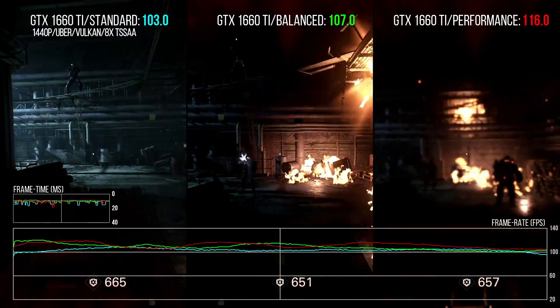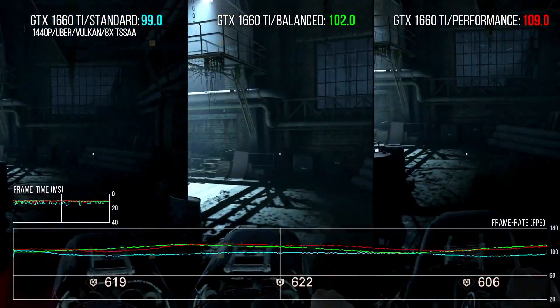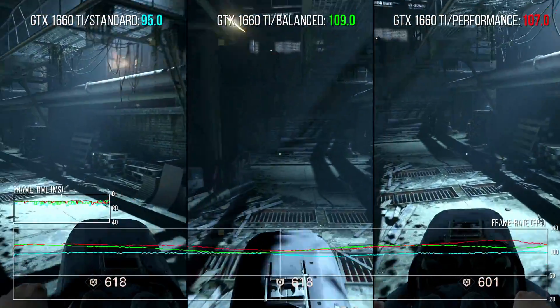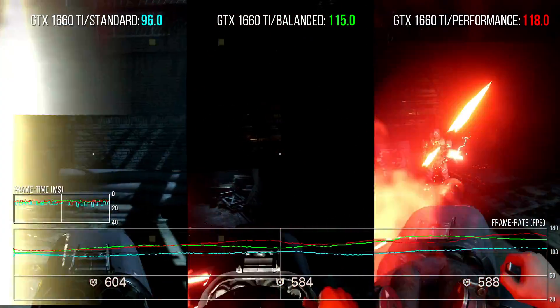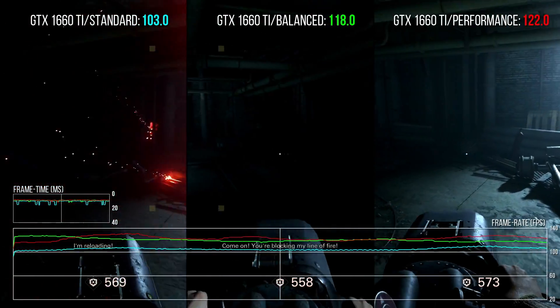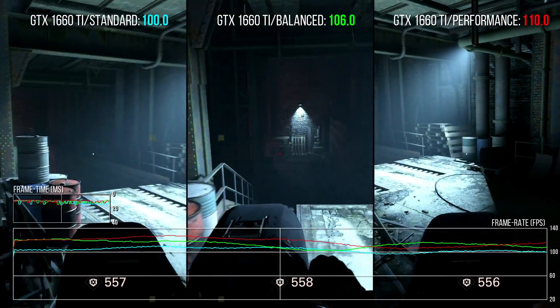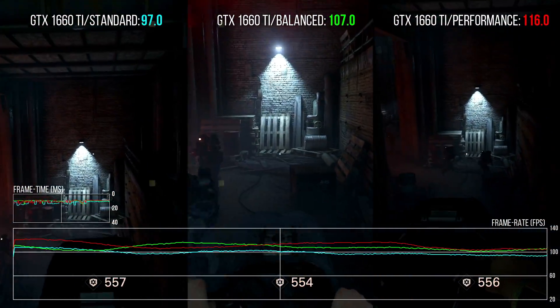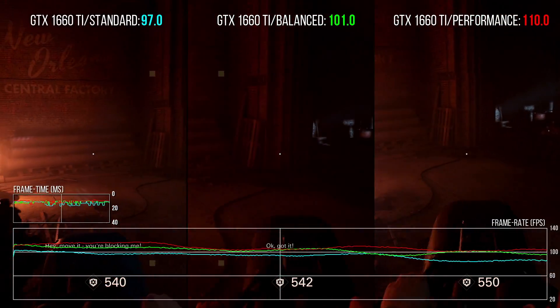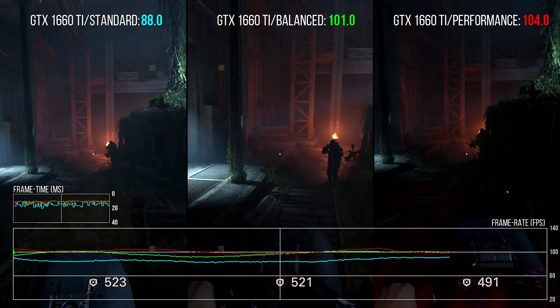I also re-ran the same test at 1440p resolution. There's an extra 10% of performance overall from balanced and 13% from the performance mode. In theory the adaptive shading algorithm should make more efficiency savings at higher resolutions, but there's not a revelatory improvement in this case. Bottom line: adaptive shading works, and I hope to see it running in future titles where the performance uplift could be more significant.